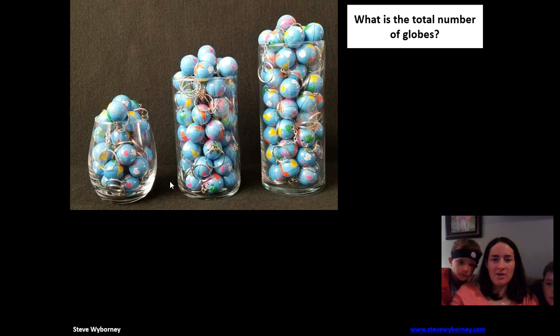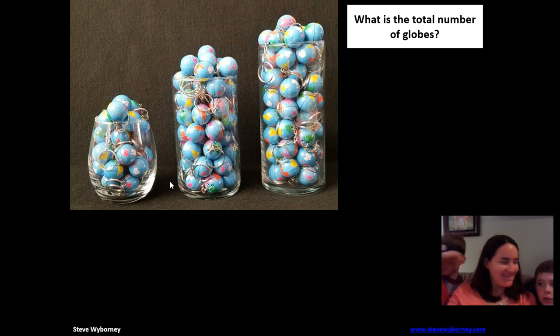First of all, Patrick and Jack are not fourth and fifth grade — they are third and kindergarten. They might want to just make an estimate real quick on how many globes they think there are. Patrick says 96 — or 76. That's a big difference! Which one are you gonna go with? He goes right in the middle: 86. Okay, so he's going with 86.